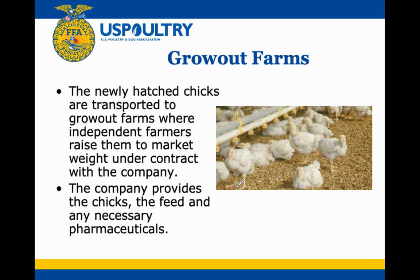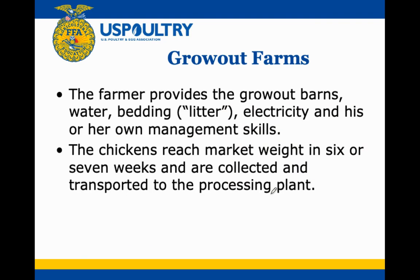Grow-out farms are where independent farmers — someone who owns their own chicken barn — raise the chickens to market weight under contract with the company. They don't actually own the chickens; the chickens belong to the company. The company provides the feed and any necessary pharmaceuticals, while the farmer provides the water, bedding or litter, electricity, and their own management skills.